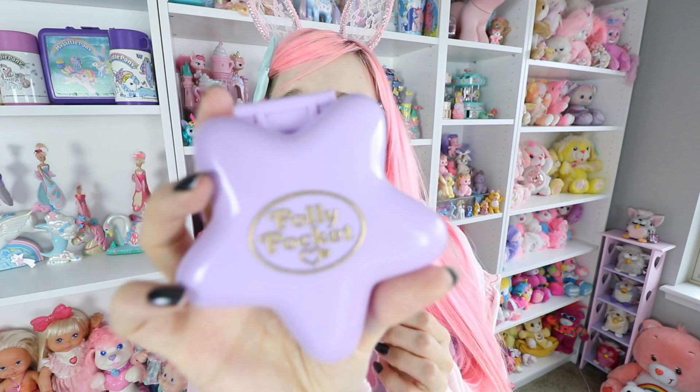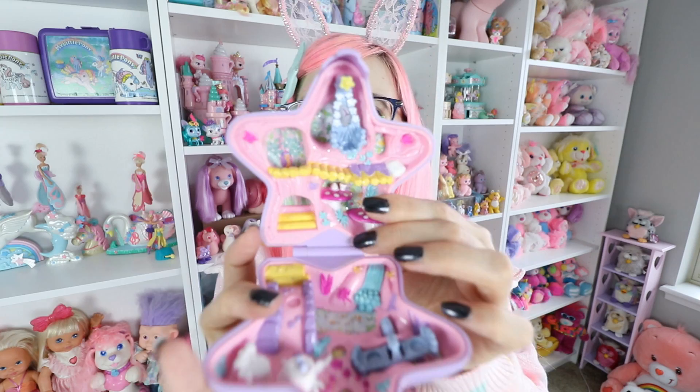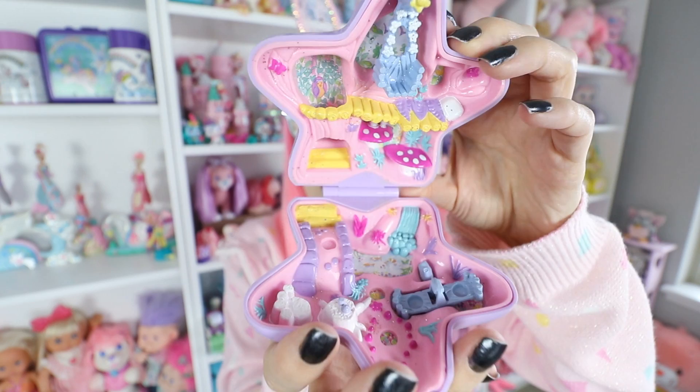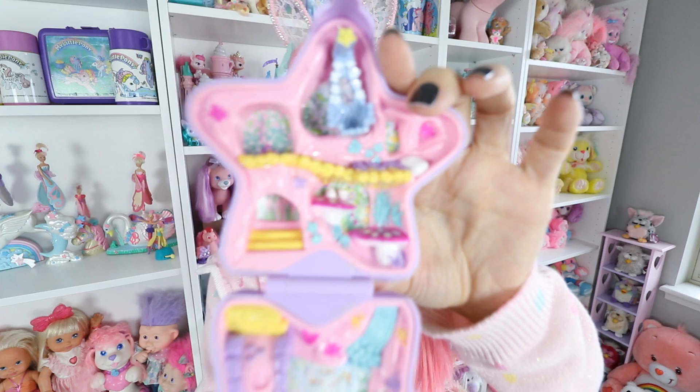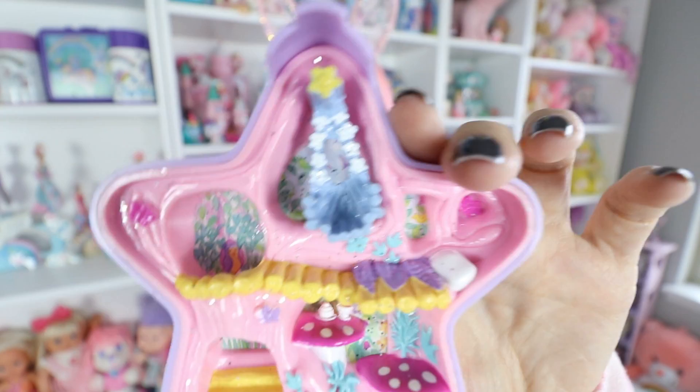Here's another Polly Pocket I really like that I need to track down the pieces to. When you look at this, can you understand why so many of us are against the new Polly Pockets? We absolutely hate them because they're just so ugly in comparison. Look at these beautiful details — these were incredible.